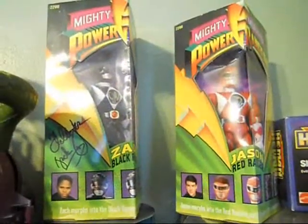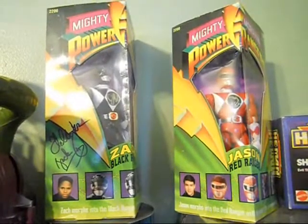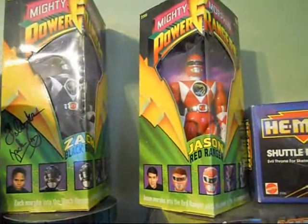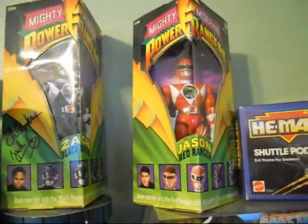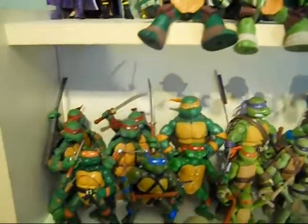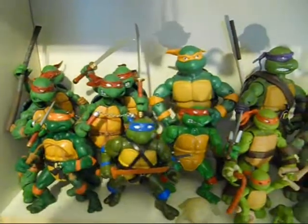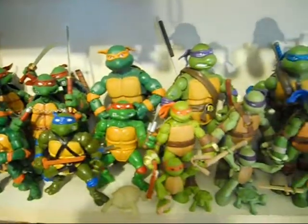And the Robot Chicken Masters of the Universe Classics pack with Molar. I got this Black Ranger signed by Emanuel Jones at the Great Allentown Comic Con last year, and I picked up the Red Ranger so I can get it signed by Austin St. John this year. Here's some Ninja Turtles — lots of different versions. I've got the comic versions, the vintage figures, and the new Classics line that's larger.